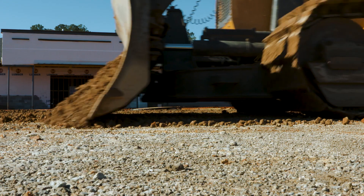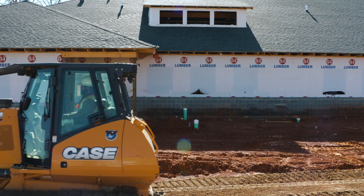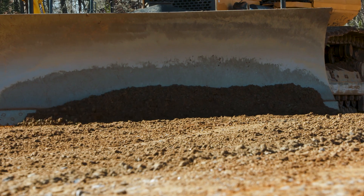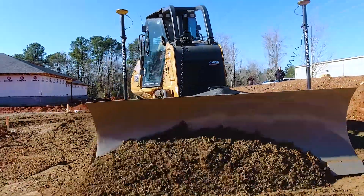This job site is Chapin Pediatrics. It's a new pediatrician's facility just outside of Chapin. Our scope of work on the site is grading, storm drain utilities, and the parking lot paving.